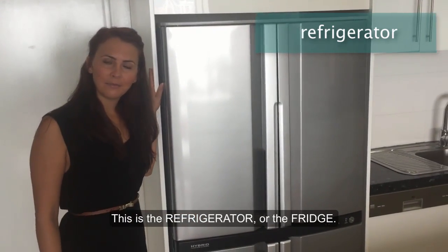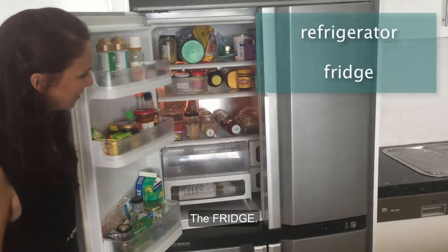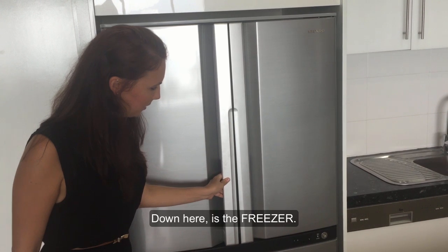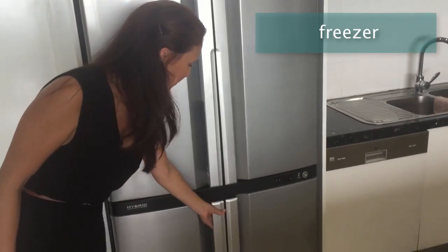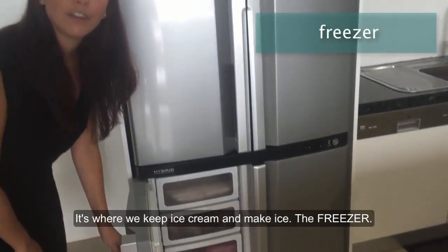This is the refrigerator, or the fridge. The fridge. Down here is the freezer. It's where we keep ice cream and make ice. The freezer.